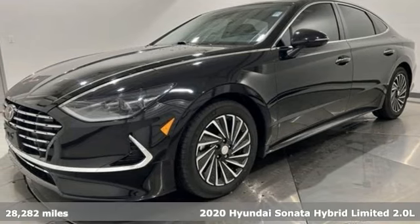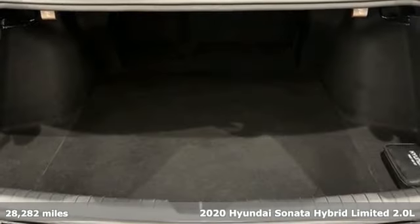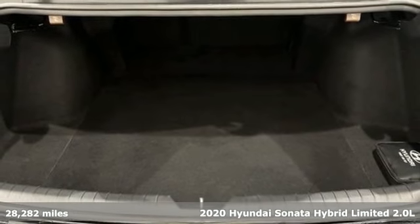Here's a 2020 Hyundai Sonata Hybrid. Challenging convention to find a better way — it's the Hyundai way.